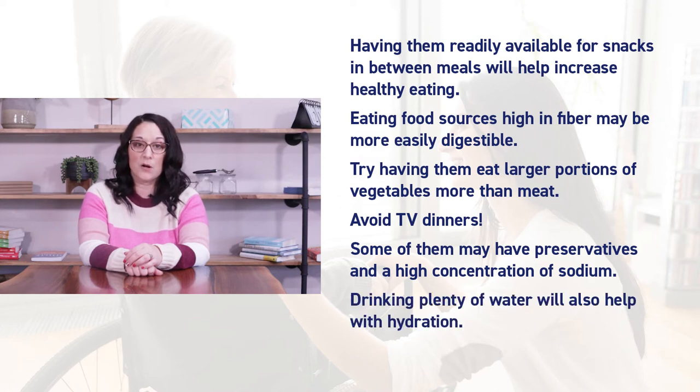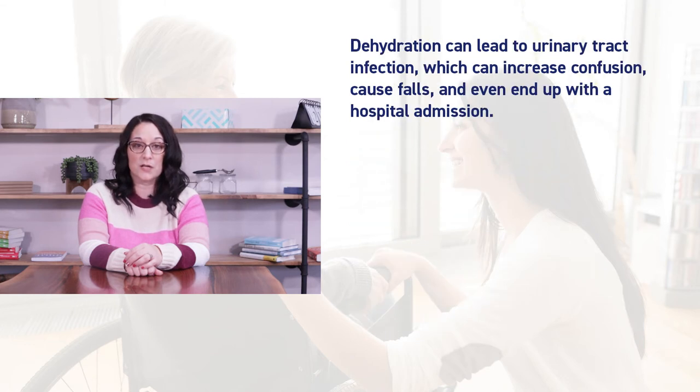Drinking plenty of water will also help with hydration. Dehydration can lead to urinary tract infections which can increase confusion, cause falls, and even end up with a hospital admission.